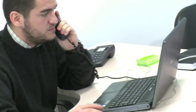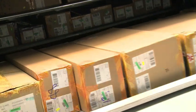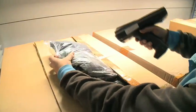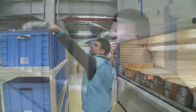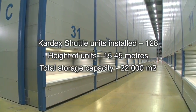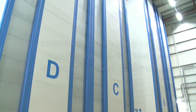We believe that Kardex solutions make our company more competitive in the market. Without these solutions, it is really hard to achieve our goal. The installation of the system has gone as planned with the professional employees of Kardex. They have also supported us after the installation, which is why we are satisfied with Kardex as our storage partner.